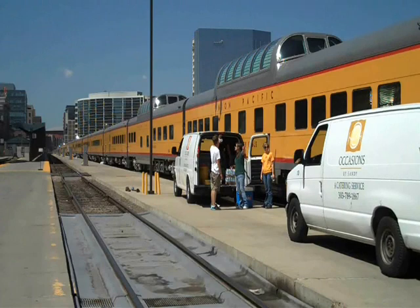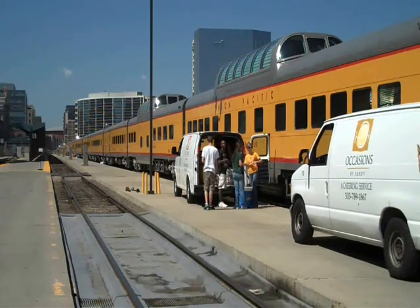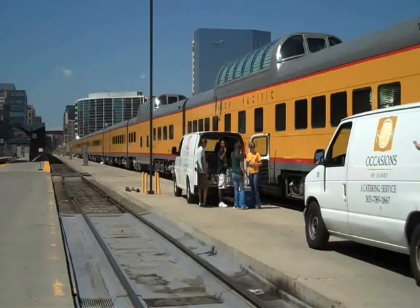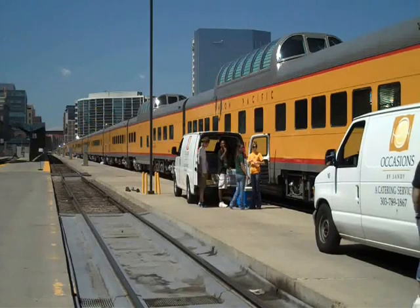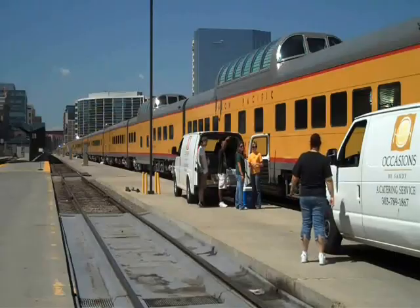Getting the train ready for 800 passengers is no easy task. The catering crew that works this — preparation is long and hard, and they work long and hard hours to get the train not only ready to go, but making sure that all day on Saturday there's plenty of food and water for everyone on the train.